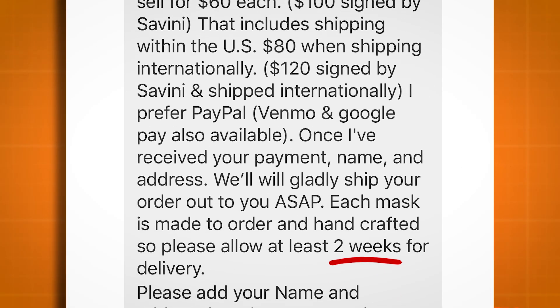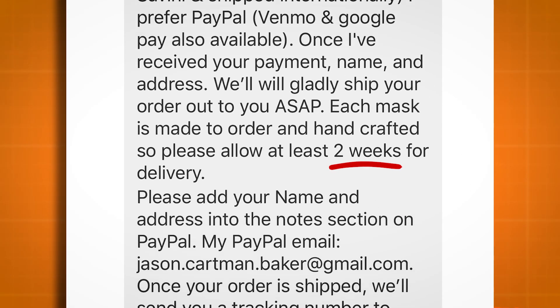That was back in May when I placed the order, and it just now arrived, so I'll start my review with the shipping issues. To order a mask, you had to DM Jason Baker on Instagram or Twitter, and he would send you instructions on how to place an order. His message stated that each mask is handcrafted, and therefore a two-week delivery time should be expected.